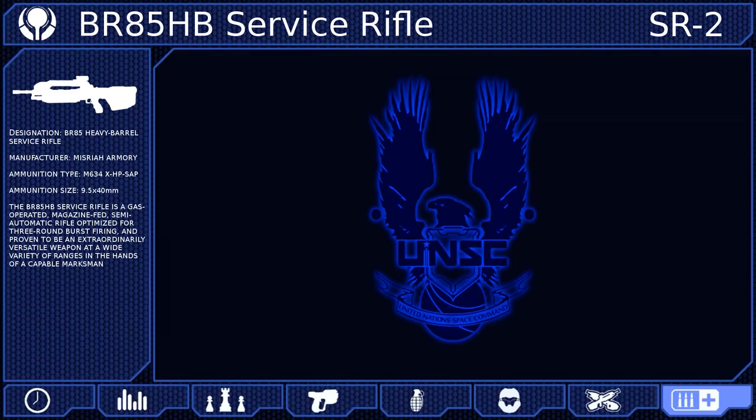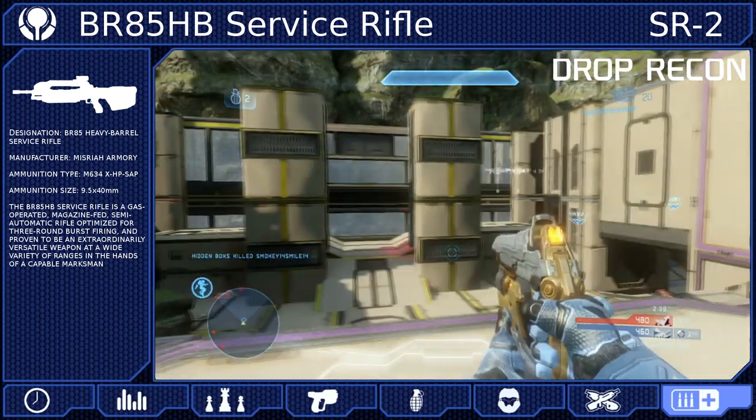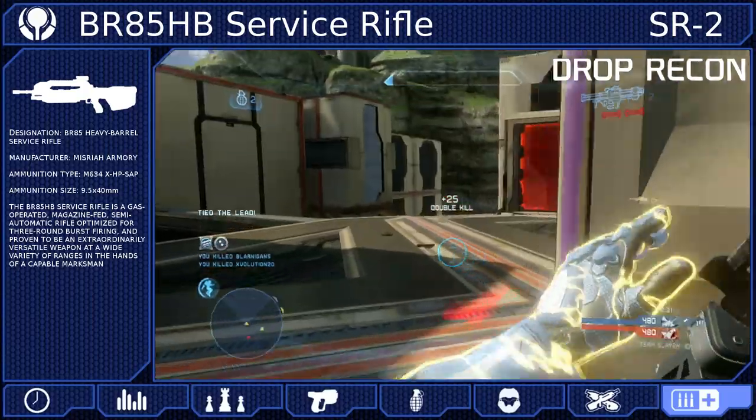And to complete our map control build, we will be selecting Drop Recon. Drop Recon will show an ordnance drop on your HUD long before it actually arrives, allowing you to claim it before anyone even knows it's there.